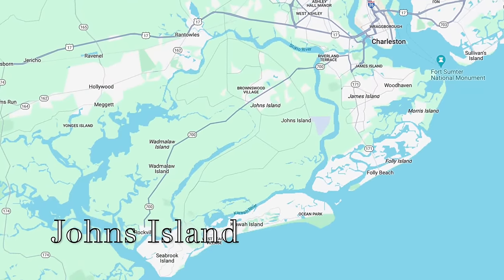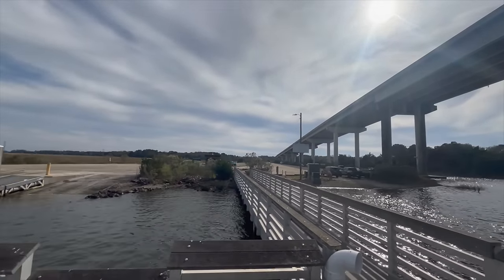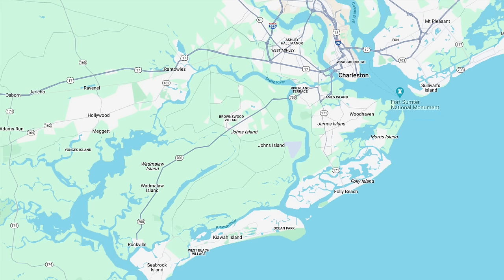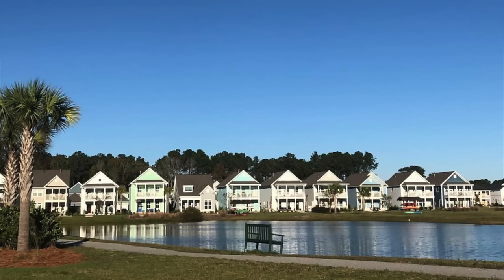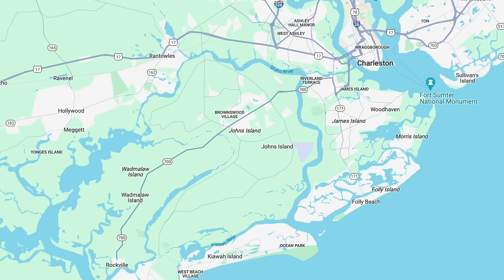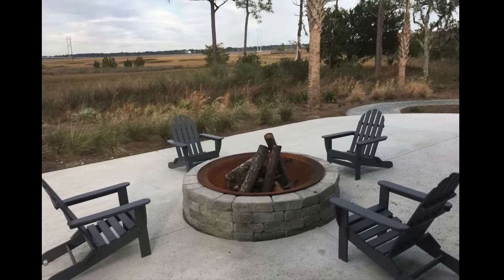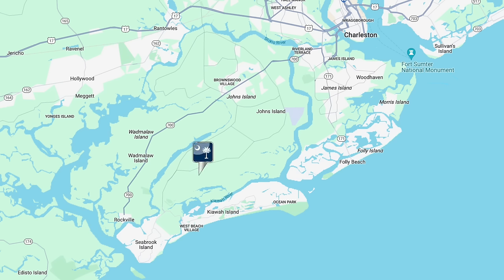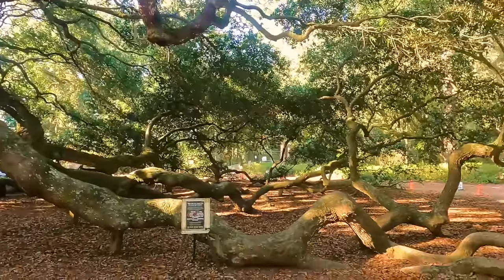Johns Island is a very large island — actually one of the largest on the East Coast — and is much more rural than James Island. You can find large pieces of land and horse farms here. There has been a lot of development recently, especially in the northern part near Maybank Highway and River Road. If you're up in the northern area, it won't take long to get into Charleston, but you may need to leave the island for a lot of your shopping needs. The southern end is very rural, and you'll have a much longer drive to Charleston. Johns Island is also the home of the famous Angel Oak Tree, estimated to be 400 to 500 years old — a must-see if you're in the Charleston area.